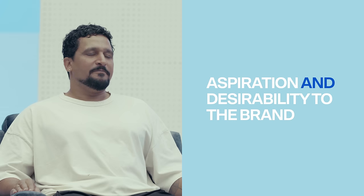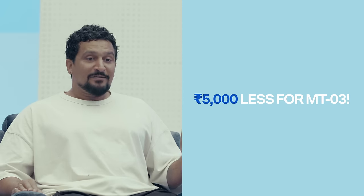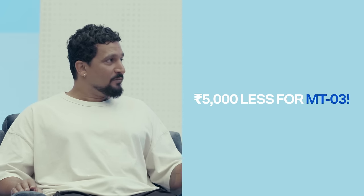Now let's discuss the price. Karthik — what do you think? It gives a sense of aspiration and desirability I hadn't envisioned earlier. If you buy an R3 it's a statement bigger than buying any other big bike. The MT-03 is five thousand rupees less — for not having a fairing. So I assume if you crash your R3 it'll cost only five thousand to replace the fairing?